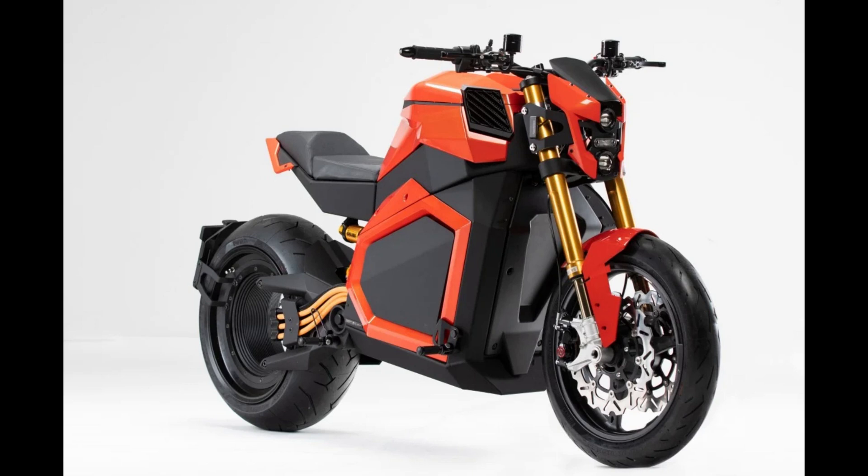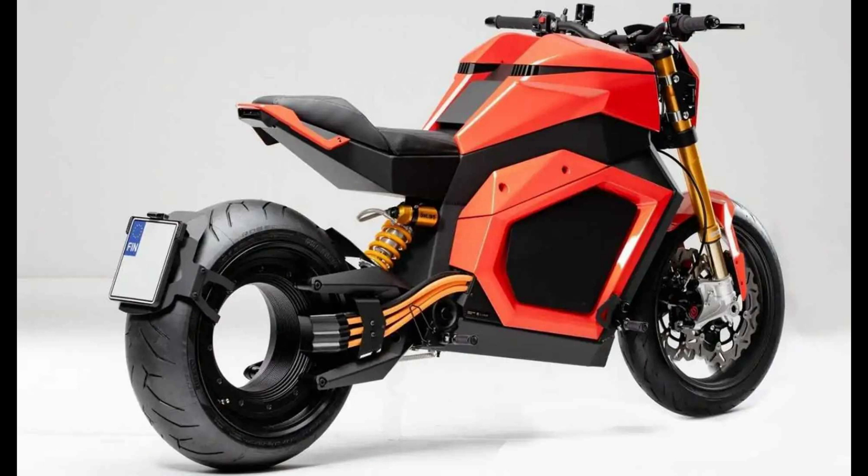Welcome back, tech enthusiasts. Today, we're diving into the world of motorcycles, where technology is taking a giant leap forward in the name of safety. Modern cars are equipped with sensors, but what about motorcycles? Well, Finland's Verge Motorcycles might just have the answer.